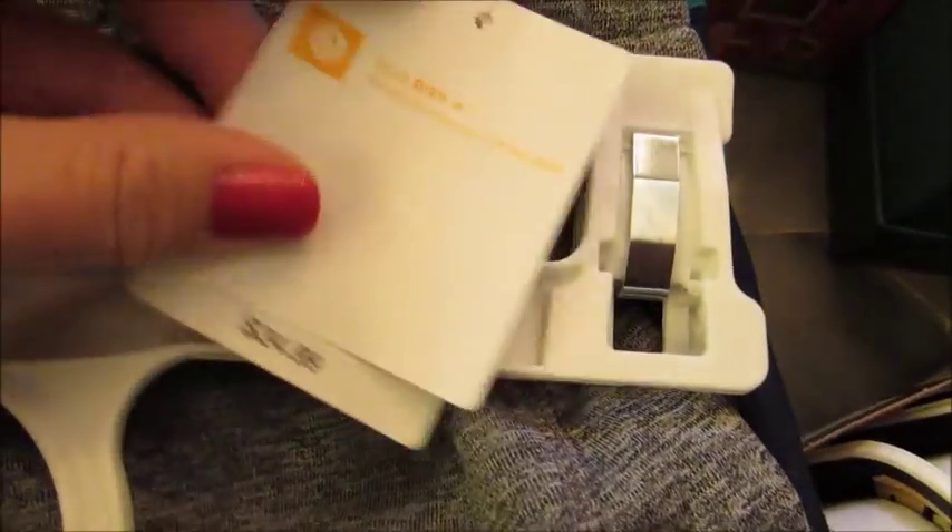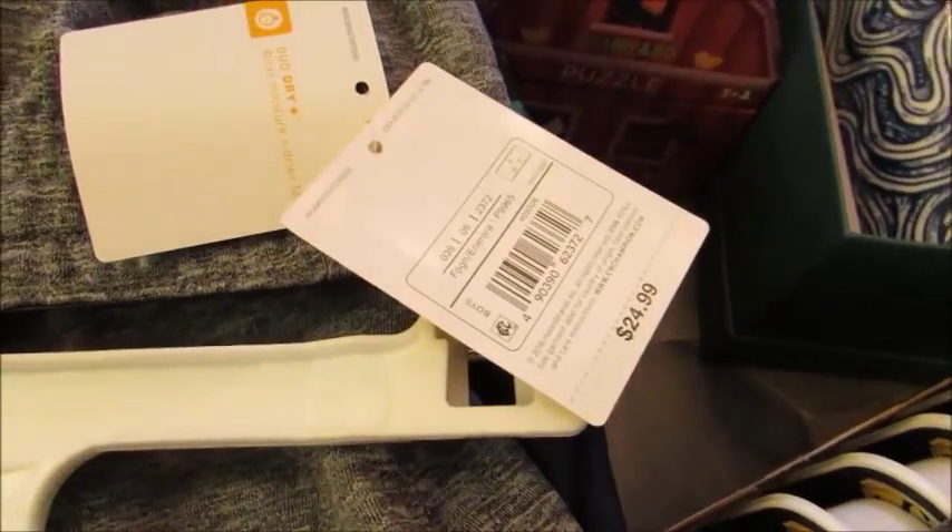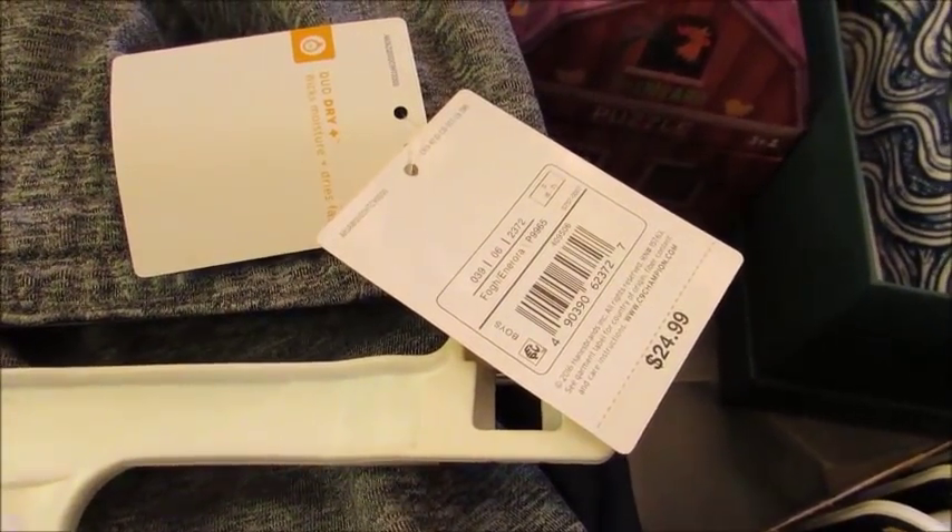I also got my son a couple pairs of pants. These I absolutely love, I've been eyeing them for a while. They're the Champion brand. What's been holding me back on these is the price — they were $25, which is a lot for kids' pants and sweatpants.